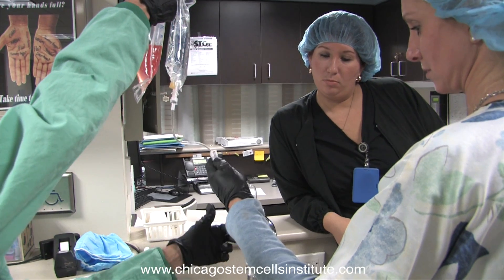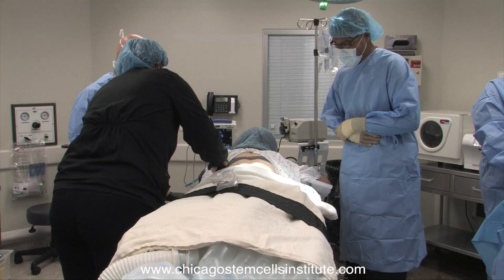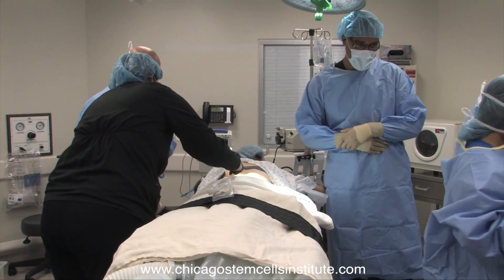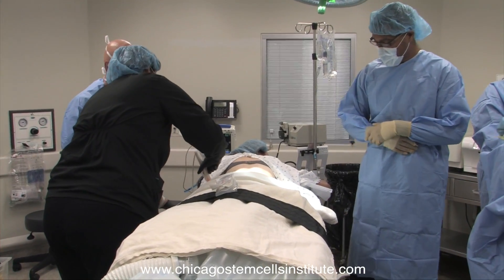Once the stem cells are harvested, they need to be deployed, and they can be deployed in multiple different ways depending on the condition. The stem cells can be deployed intrathecally, which means in the spinal canal or spinal fluid, as well as epidurally, which means outside of the spinal canal, right in the epidural space.